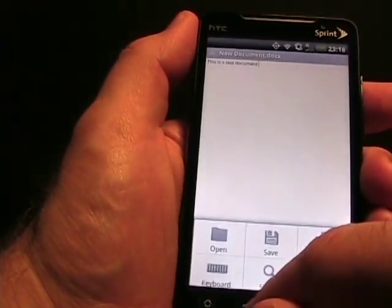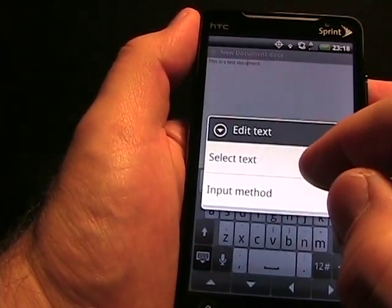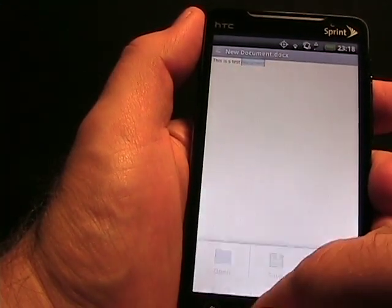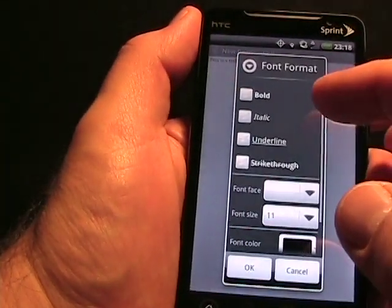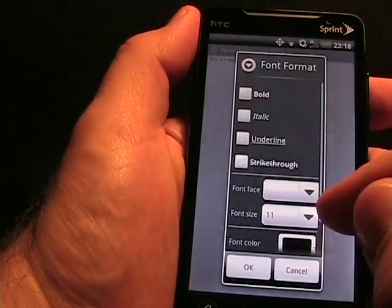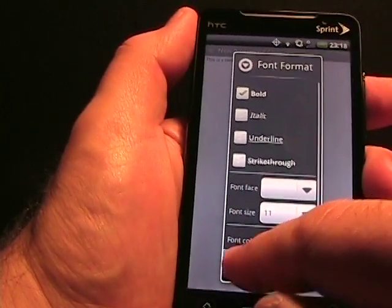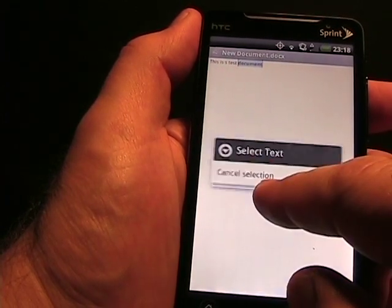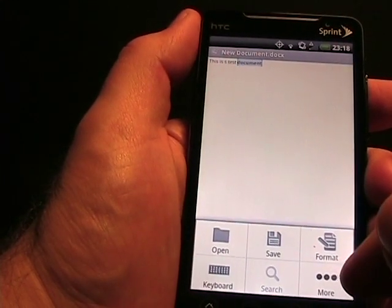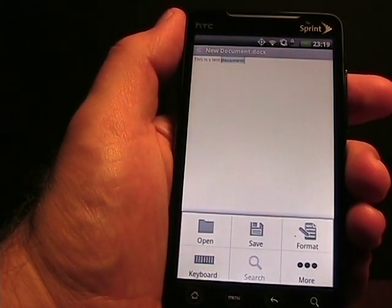If you want to do more advanced editing rather than just typing, you can tap on the screen and see a 'Select Text' option. If I say select, it will select that word, and then I can perform formatting. The formatting options are bold, italic, underline, and strikethrough. There are also fonts, font sizes, font colors, and highlight colors. So there are a few formatting options for the document. Unlike Documents To Go, there are no bullets, indents, or anything like that.